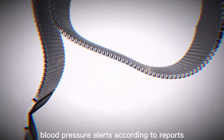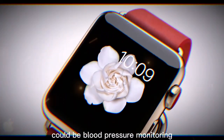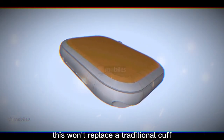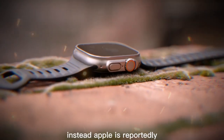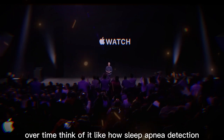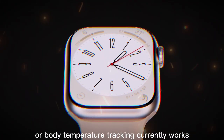Blood pressure alerts — according to reports, Apple's next big health push could be blood pressure monitoring. Now it's important to set expectations. This won't replace a traditional cuff that gives you exact systolic and diastolic numbers. Instead, Apple is reportedly working on a system that detects hypertension over time. Think of it like how sleep apnea detection or body temperature tracking currently works — it requires data collected over days or weeks rather than instant readings.